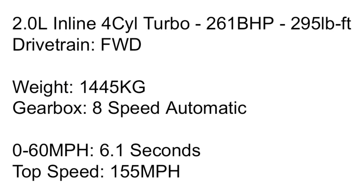The 0-60 is 6.1 seconds, though I've seen 5.8 seconds quoted in some articles. Either way, we'll call it around six seconds — roughly on par with the Focus ST and Golf GTI. The top speed is of course the usual German classic, limited to 155 miles per hour.